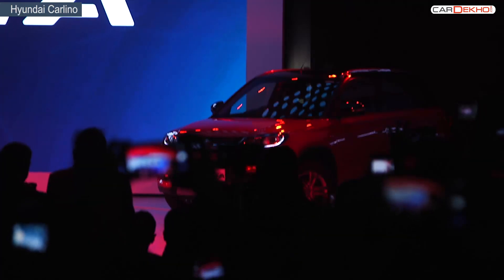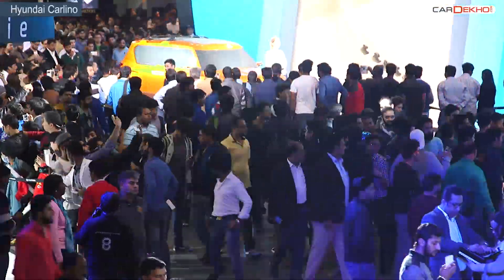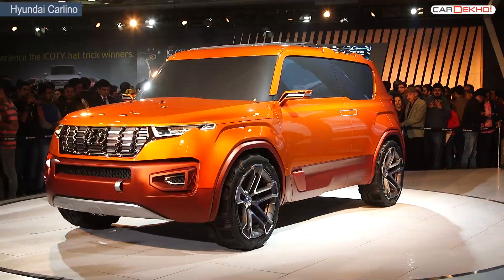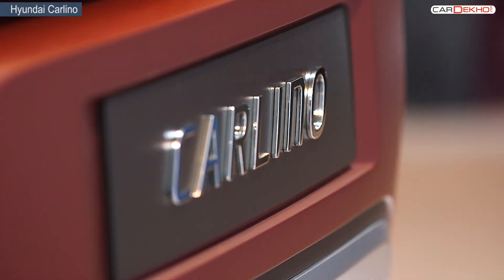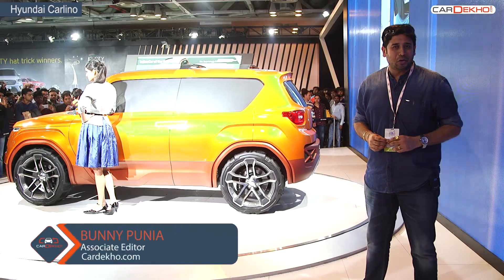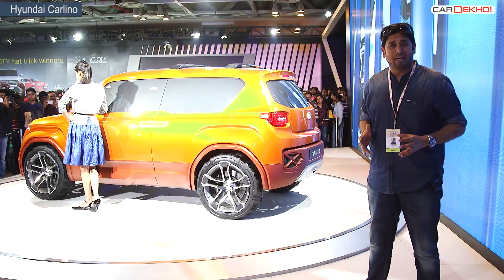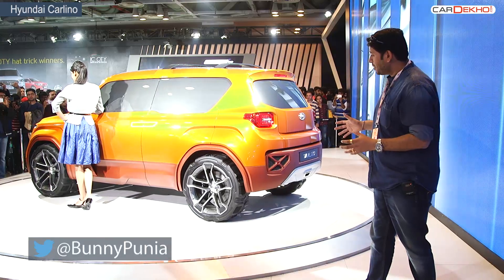The compact SUV market is literally on fire and at the Auto Expo 2016, Hyundai showcased how it planned to conquer it. The Carlino is its answer and it made its world debut here at the 2016 Auto Expo. Welcome back to Car Dekho — we are at the Hyundai Pavilion at the Motor Show and you can see the amount of public here, all because of this concept car.